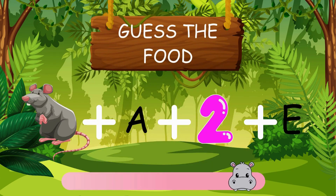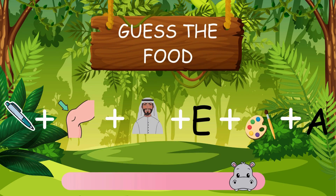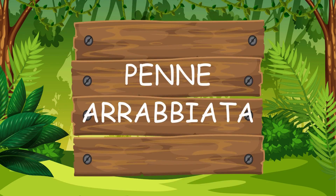What's your guess? Pip said ratatouille as well. Can you solve this puzzle? The answer is penne arabiata.